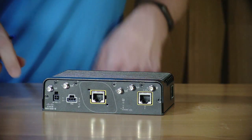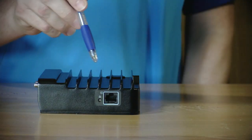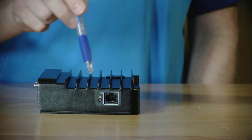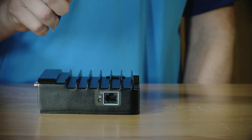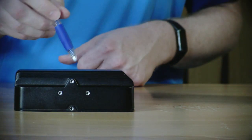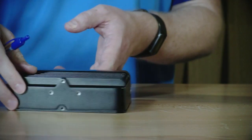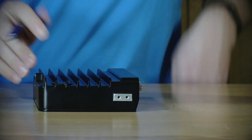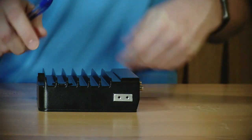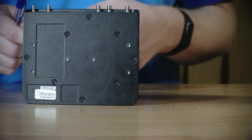On the side of the wireless client, you have an RJ45 console port and a reset button to reset the wireless client back to defaults. On the back of the wireless client, you have four holes for mounting. On the last side of the wireless client, you have grounding lugs to ground the wireless client. On the bottom of the wireless client, you have additional holes for mounting.